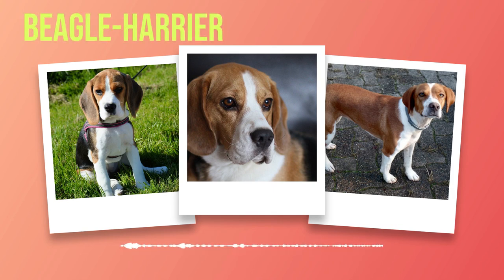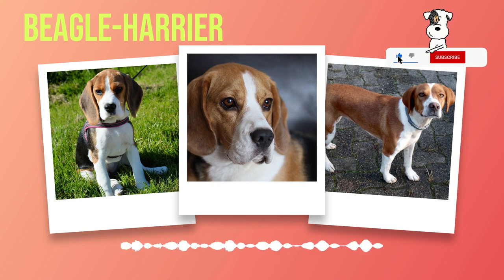Overall, the appearance of a Beagle Harrier exudes athleticism and elegance. Their sleek coat, expressive eyes, and well-proportioned body make them a visually striking breed. Whether out on the hunt or simply lounging around the house, their physical attributes are sure to draw attention and admiration. Having explored their appearance in detail, we will move on to the next chapter covering temperament and personality traits.